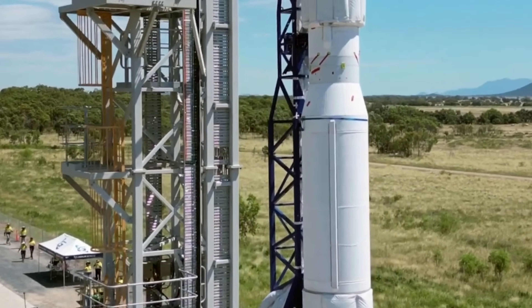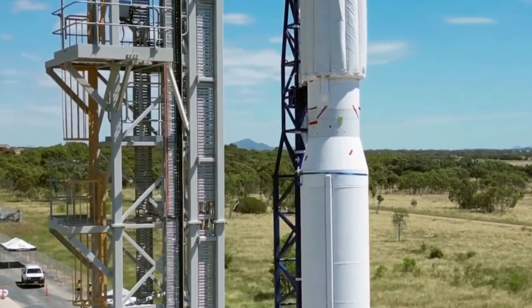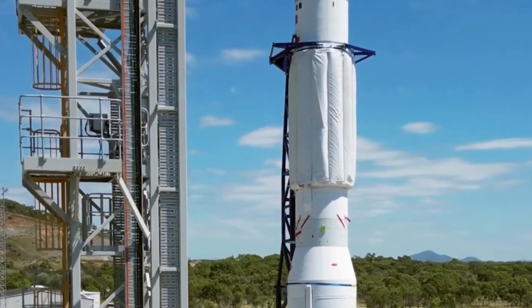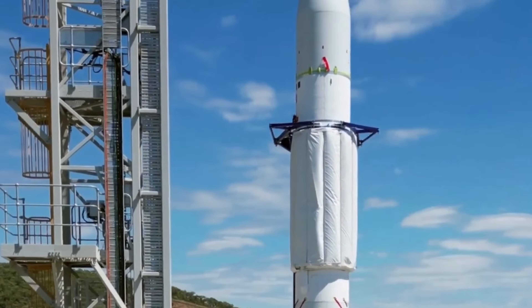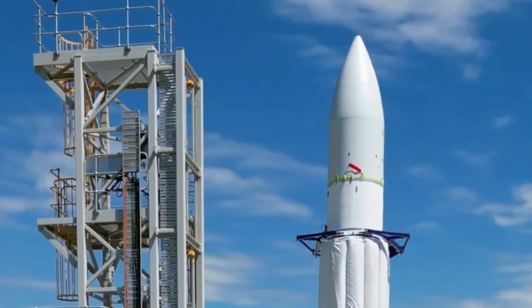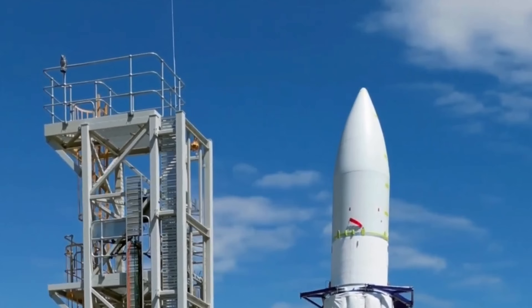What's really exciting is that all of this is being built, tested, and launched right here in Australia, from the Bowen Orbital Spaceport in North Queensland — my home country's first orbital launch site, purpose-built for Eris. Australia has dabbled in rocketry since the Woomera days back in the 1960s, but Eris is the first serious homegrown attempt to reach orbit in over 50 years.